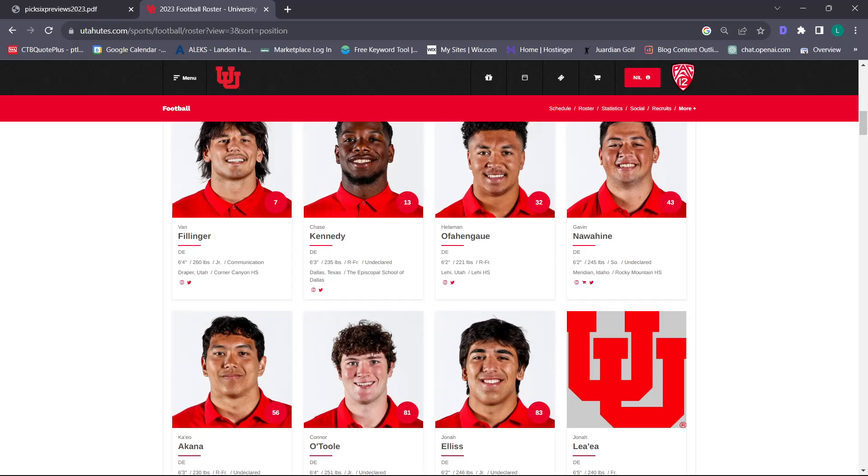Looking at our rankings from Pick Six Previews, we were 18th in rushing defense, 59th in yards per carry, 9th in negative play percentage, and 98th in explosive rush. Basically, our rushing defense was solid overall but we gave up too many gap plays. Hopefully in conjunction with the linebackers, they can stop those gap plays and continue to be elite at negative play percentage and rushing defense in general.